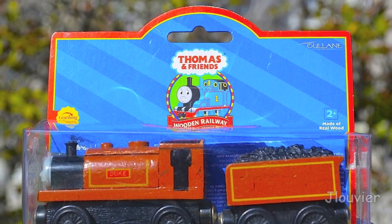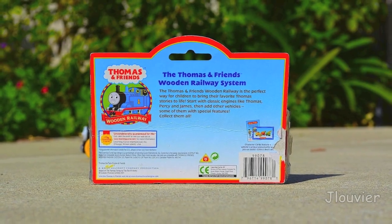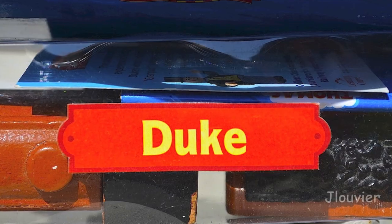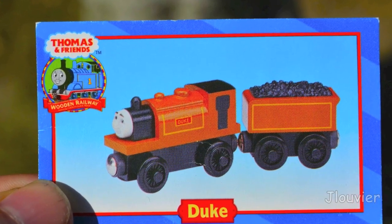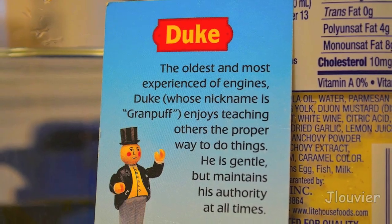Hey everyone, welcome to another Character Friday. Today we're taking a look at an oldie but a goodie. One of the oldest engines of Sodor, originally known as The Duke, is known for his wisdom and compassion.